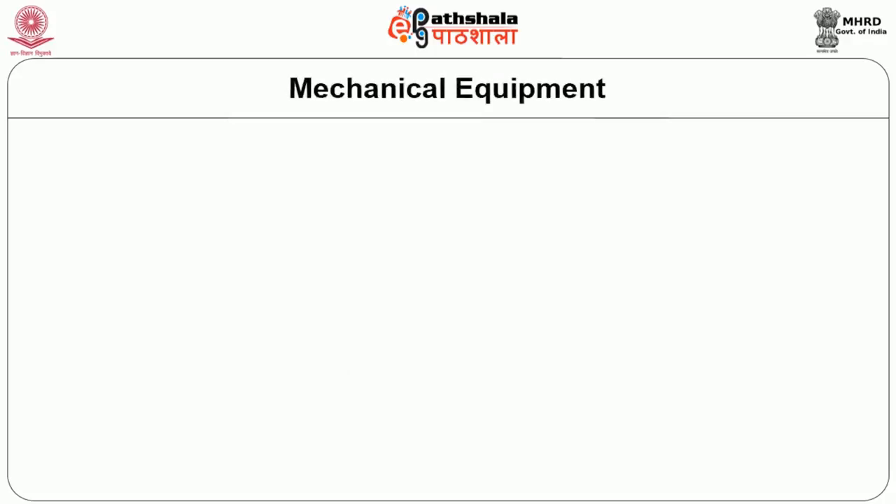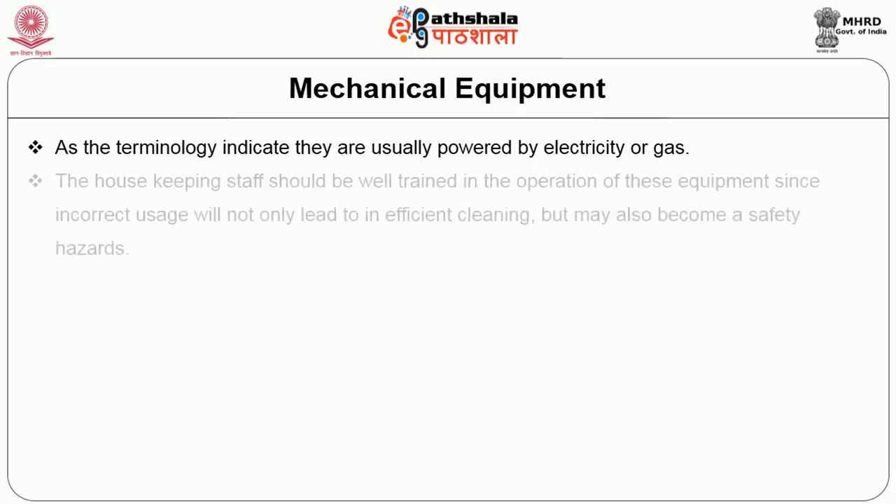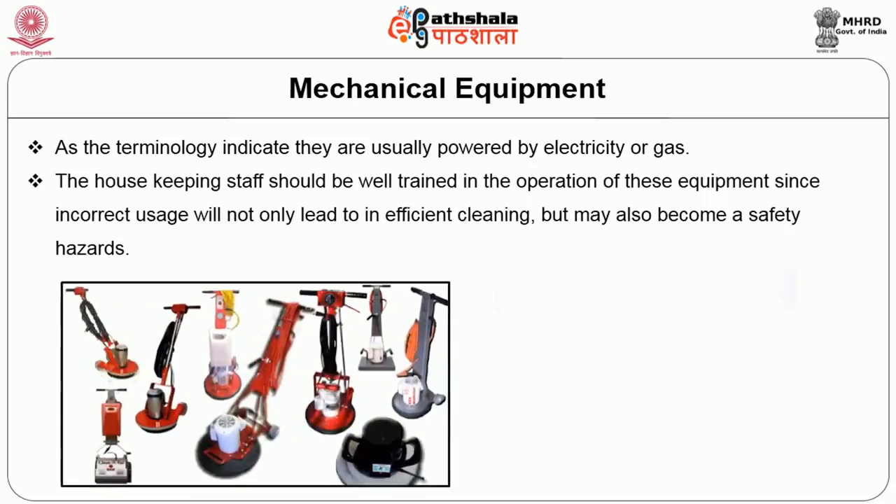Now we are going to discuss mechanical equipment. As the terminology indicates, these are usually operated by electricity or gas. The housekeeping staff should be well trained in the operation of these equipments since incorrect usage will not only lead to inefficient cleaning but may also become a safety hazard. Some common brand names of mechanical equipment used in hotels include Eureka Forbes, Roots, Tuskegee, and Karcher.